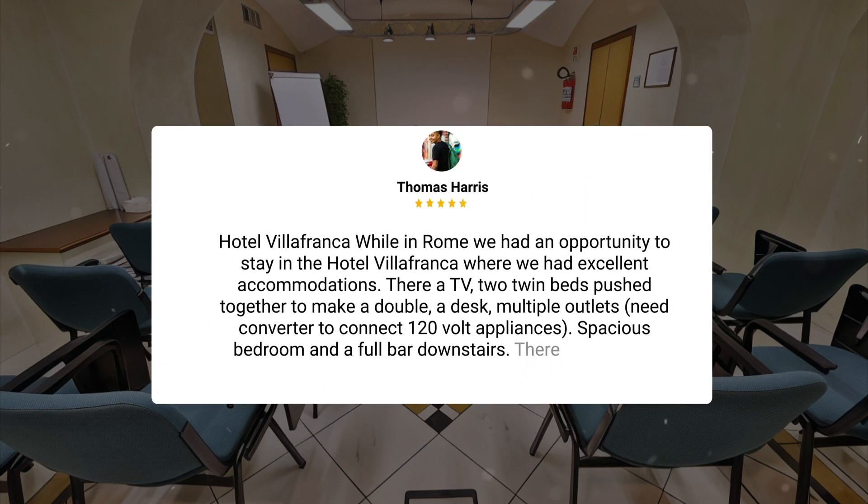Hotel Villafranca — while in Rome, we had an opportunity to stay in the Hotel Villafranca, where we had excellent accommodations. There are TV, two twin beds pushed together to make a double, a desk, multiple outlets — need a converter to connect to 120-volt appliances — a spacious bedroom, and a full bar downstairs.